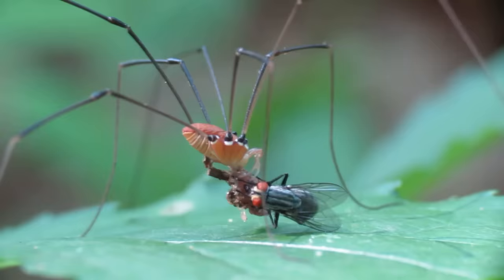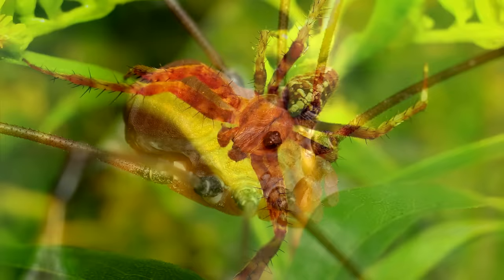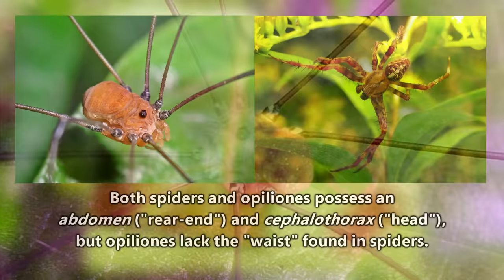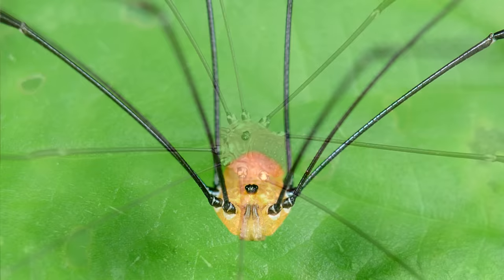Daddy longlegs also appear to have a single oval-shaped body, while spiders distinctly have an abdomen and cephalothorax, but really it's just that daddy longlegs lack that defined waist found in spiders. They both have eight legs though, and that can really throw a person off.